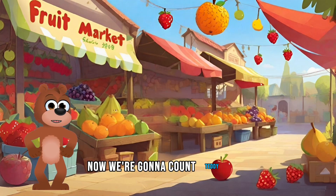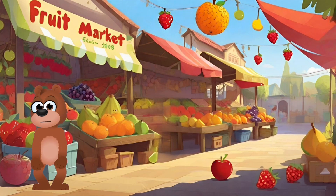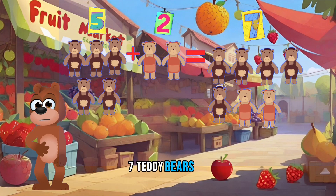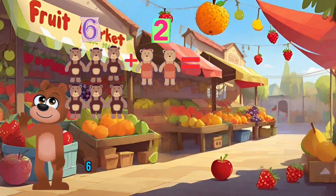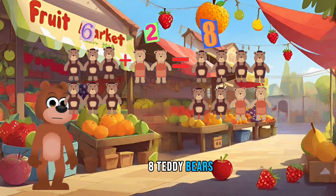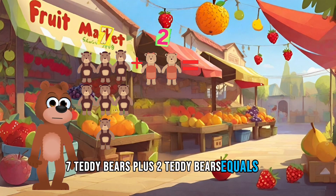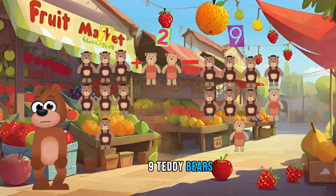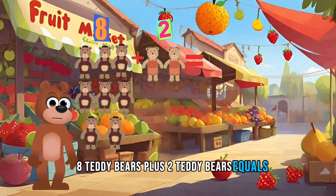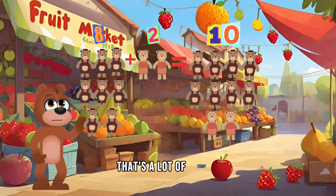Now we're gonna count teddy bears — it's gonna be a little harder. Ready? Five teddy bears plus two teddy bears equals seven teddy bears. Six teddy bears plus two teddy bears equals eight teddy bears. Seven teddy bears plus two teddy bears equals nine teddy bears. Eight teddy bears plus two teddy bears equals ten teddy bears. Wow, that's a lot of teddy bears.